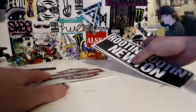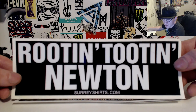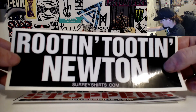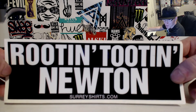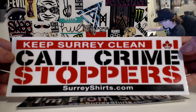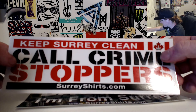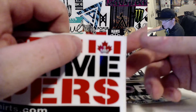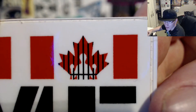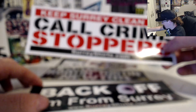We've also got some bumper or window stickers for your car. We got Rootin Tootin Newton — I love that one because I'm originally from Newton and my dad used to say 'Rootin Tootin Newton,' and they actually made a sticker of it. Then there's the Keep Surrey Clean, Call Crimestoppers sticker, which is really cool. We need to keep Surrey clean — there's been a lot of shootings recently and drug issues, and at skate parks there are often needles around.